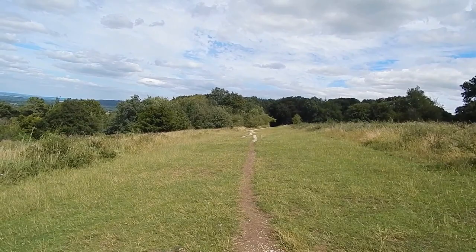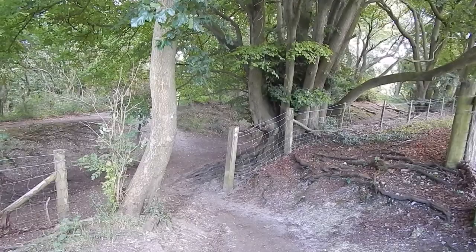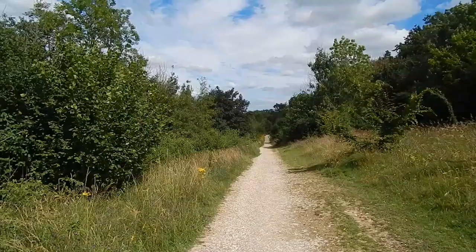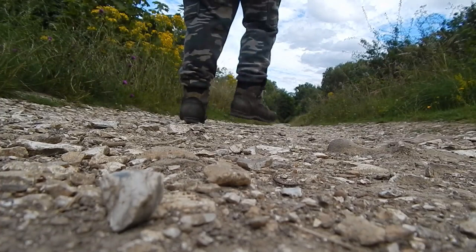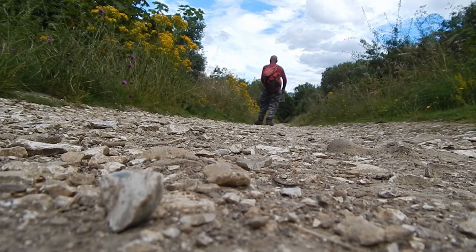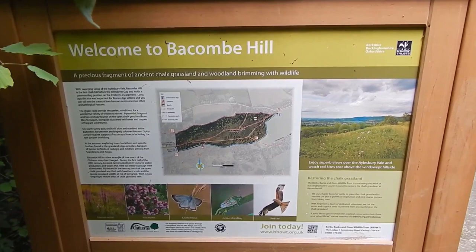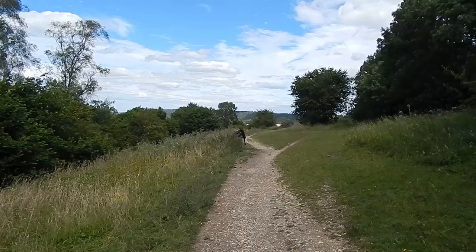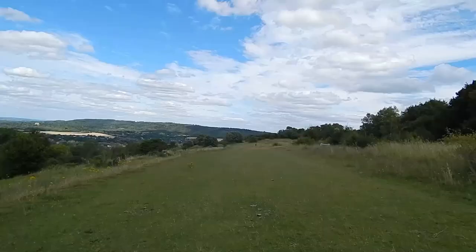Now starting the descent from Coombe Hill. We cross this sunken bridleway, which is a bit of a surprising thing to see so high up on Coombe Hill. The continuing Ridgeway descending from Coombe Hill. There's an information board here but it's pretty dark. The Ridgeway on Coombe Hill has some livestock grazing. Nice grassy area on Coombe Hill and here's the view.